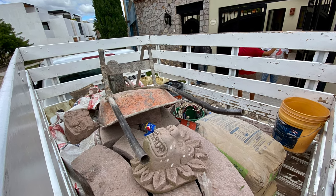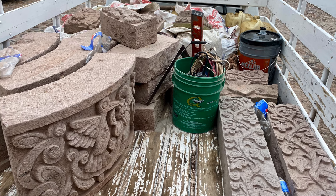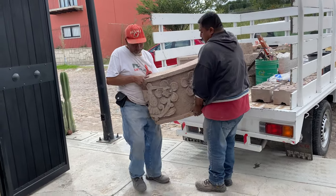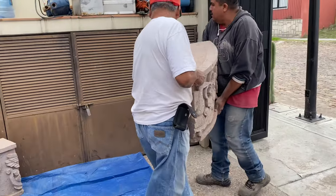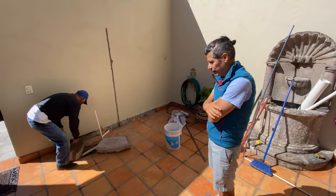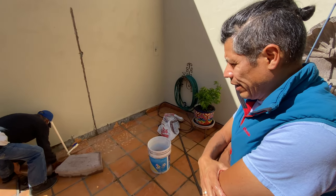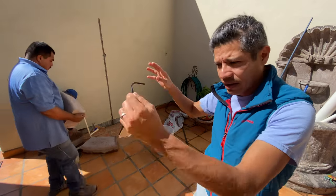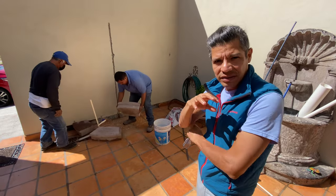After about a month going back and forth we finally had the stone delivered to our home. All right Javi, they're finally laying the first stones. How do you feel about that? Oh, it's nice to finally see the whole project coming together. I'm curious how it's going to turn out.